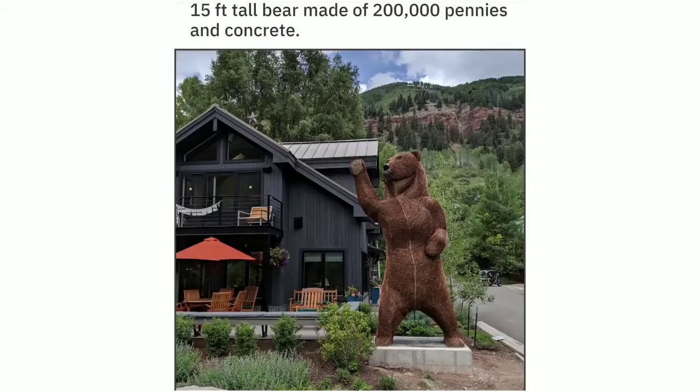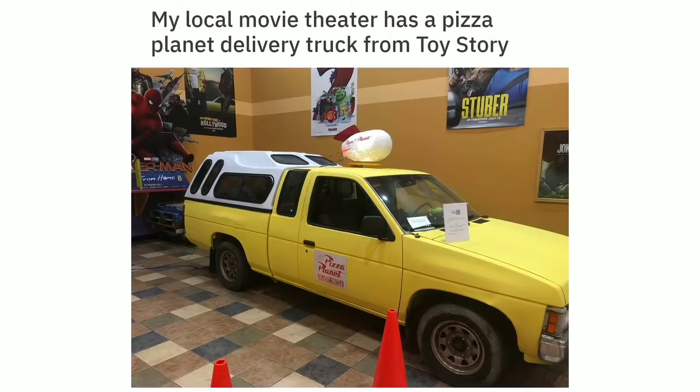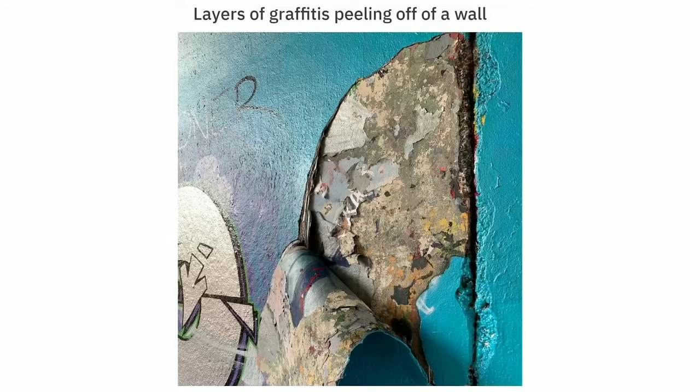15-foot-tall bear made of 200,000 pennies and concrete. My local flea market set up a Stranger Things themed room. My local movie theater has a Pizza Planet delivery truck from Toy Story. This iced coffee I ordered. Layers of graffiti peeling off a wall.